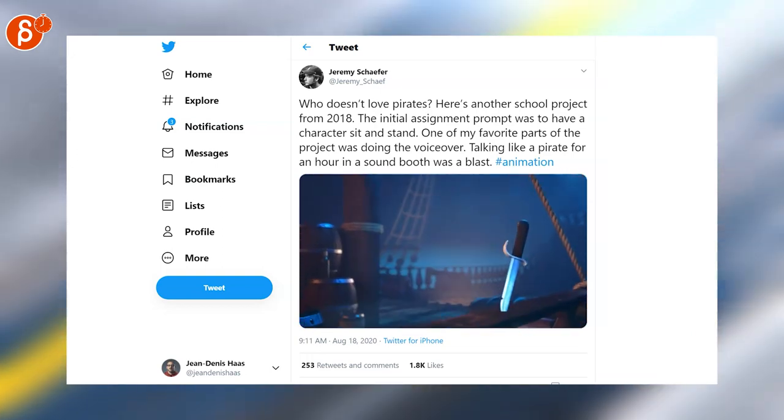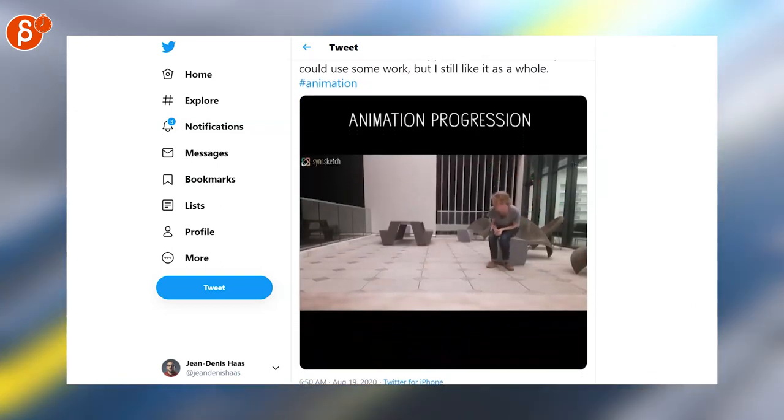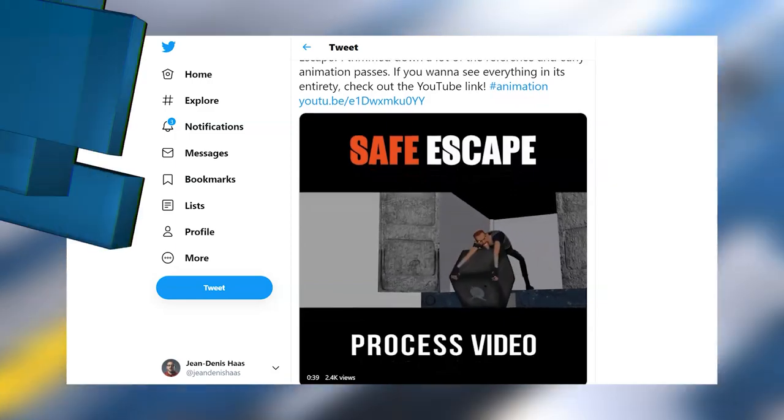A couple of Jeremy Schafer posts here. Here's the final render of his pirate piece. Next up is his animation progression with all the references, which is very cool. And lastly, Safe Escape — another process video by Jeremy. It's very cool to see all the different elements and how it comes together.